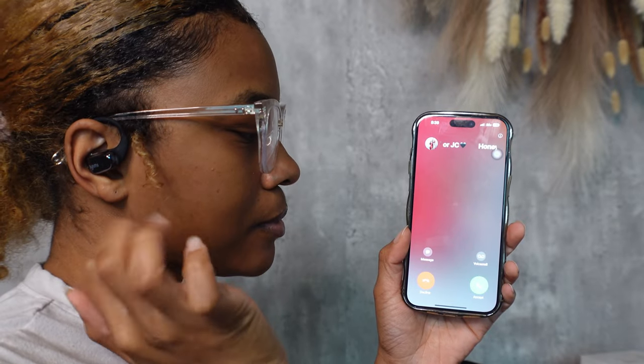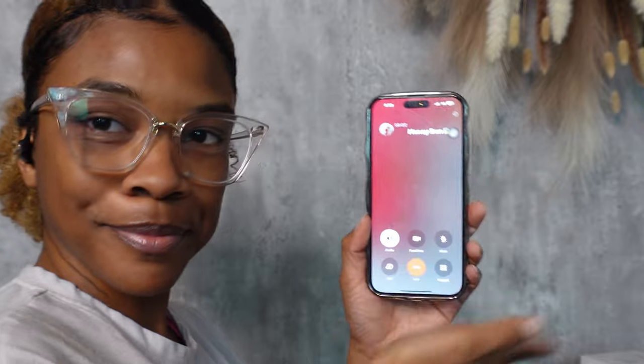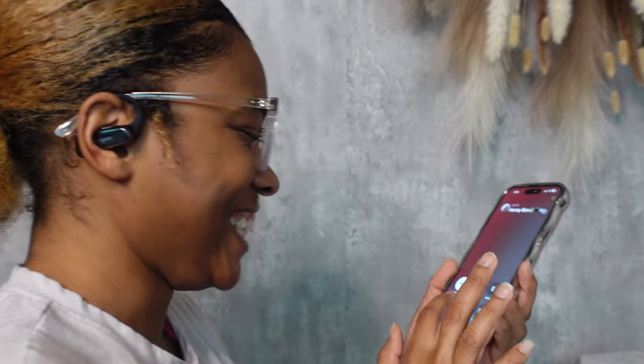I had my boyfriend call me so I could test the call feature, and it works. Once someone calls you, just double tap on the right side and that'll automatically answer your call.